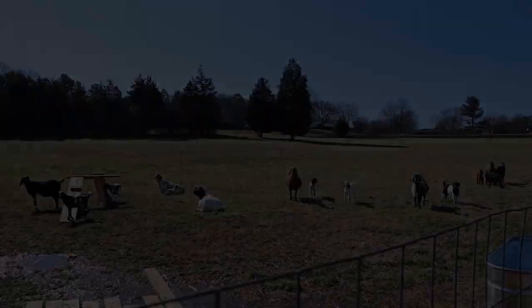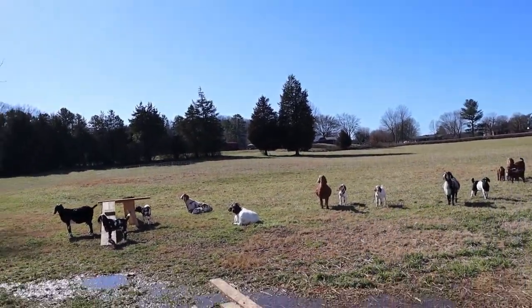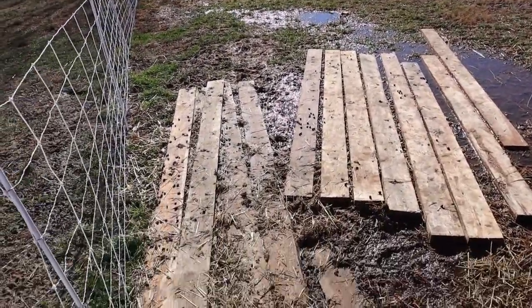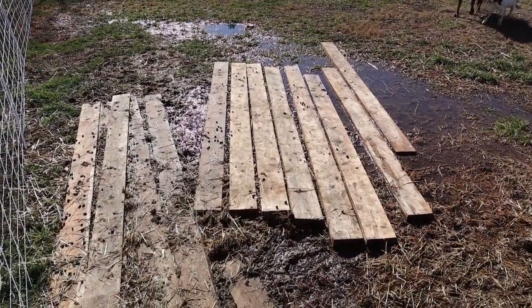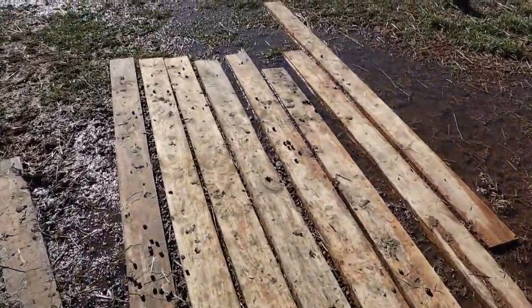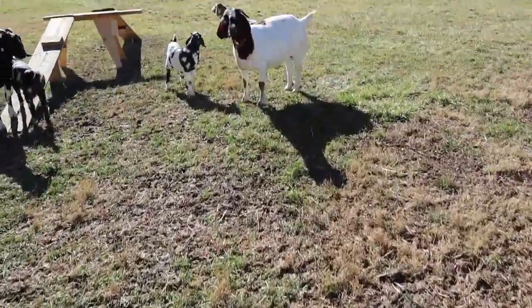I'm going to go out there with them now and look at all these little babies and tell you what we've named them. So we've had to build this bridge because this is where all the water collects. This is our goat bridge — kind of like Billy Goat Gruff without the troll. They have to go across this to get across the puddle.